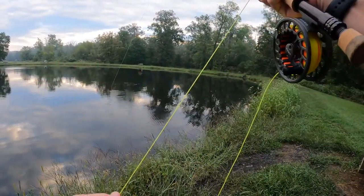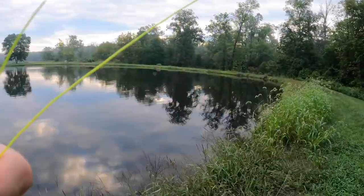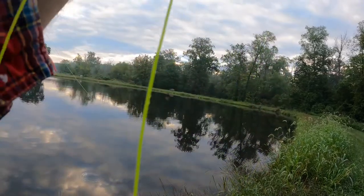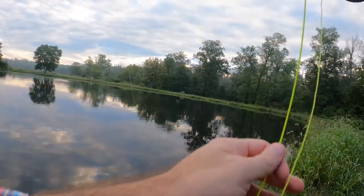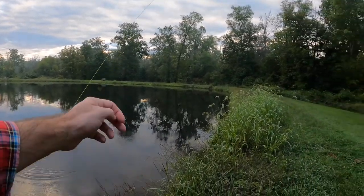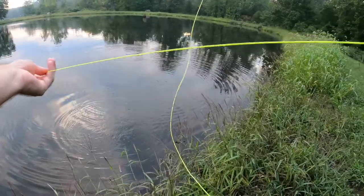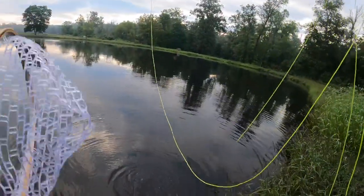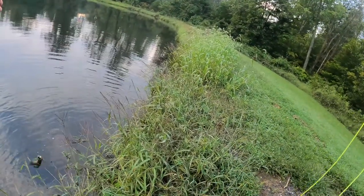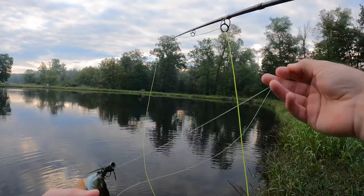There we go, there's one — oh, that's a fighter! It wasn't a huge take though, so I'm actually curious to see what this is. Giving up a pretty decent fight though. That is a Sunny, and that was giving up a pretty darn good fight. Actually I won't even use my net — I can just bring him out. Whoa, that's a big guy! He was big enough to take it. Same family as the Bass — back in you go.